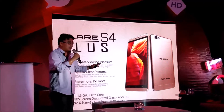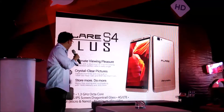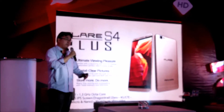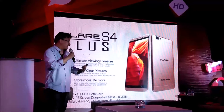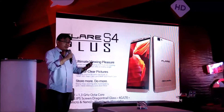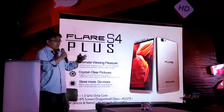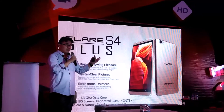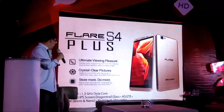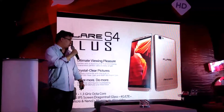The S4 Plus has a 5.5-inch Full HD touchscreen with a very premium design — we'll show you the actual units shortly. It features a 16-megapixel rear camera and an 8-megapixel front-facing camera for selfies, coupled with 3GB of RAM for more multitasking, compared to 2GB on the Flare 4 and S4.